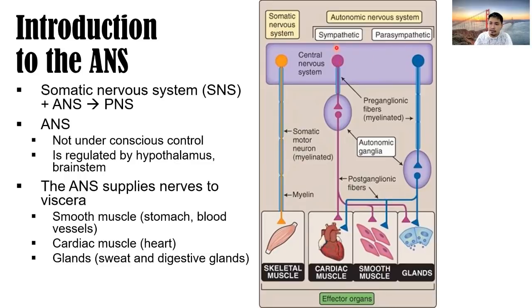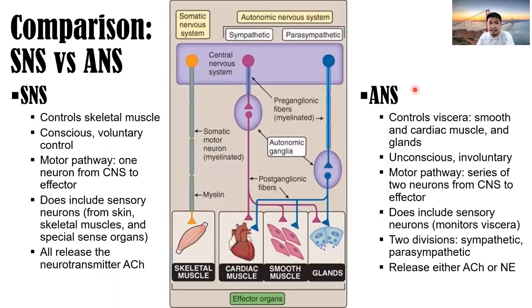We'll be discussing the different structures that make up the innervation towards the effector glands and organs. Comparing the somatic nervous system versus the autonomic nervous system: the somatic nervous system controls skeletal muscle, which we can control consciously — voluntary control. The motor pathway is comprised of one neuron from the central nervous system to the effector muscle, and they all release the neurotransmitter acetylcholine.